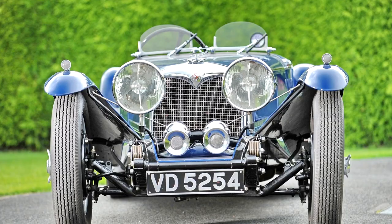Riley 1L Kestrel Drophead Coupe, 22 T1238, 1935.